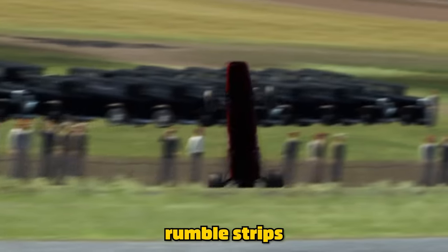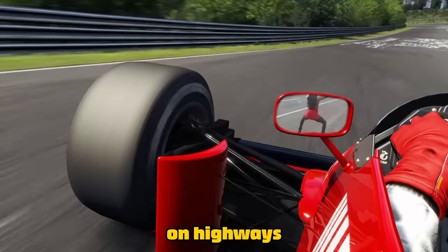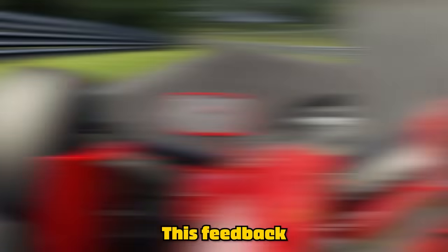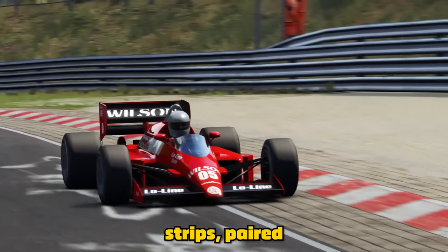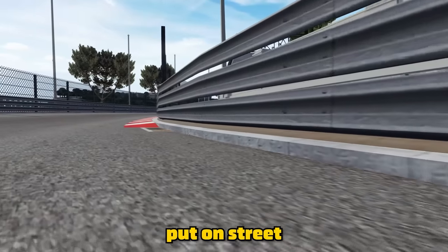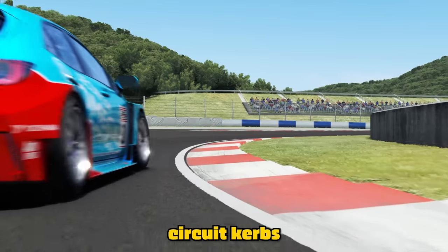The simple solution was to add rumble strips to the perimeter of racetracks, much like you see on highways today. This feedback through the wheel, paired with the awful sound, warns drivers to get back on the track. These rumble strips, paired with little ramps put on street circuits to make road curbs less dangerous, evolved into the circuit curbs we know today.